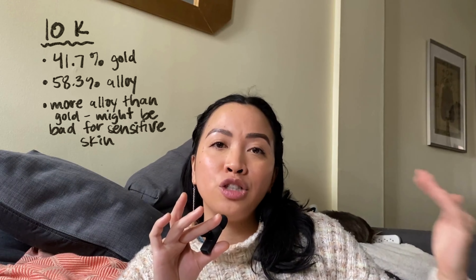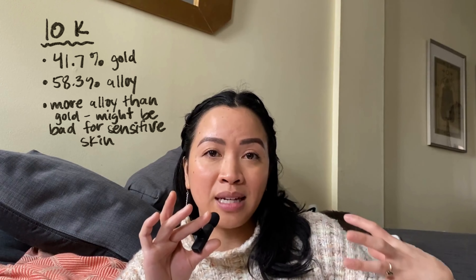Going down from there is 18 karat gold, and then 14 karat gold, which is actually the gold I work with the most. 14 karat is about 58.3% solid gold and 41.7% other alloys. Out of all the golds, I think this is the most affordable while still being considered a nice solid gold, and it's also very durable. You can go all the way down to 10 karat, which is around 41.7% gold and 58.3% alloy, but keep in mind that the lower in karats you go, if you have sensitive skin you might have a reaction because there's a higher percentage of those other alloys in the metal.